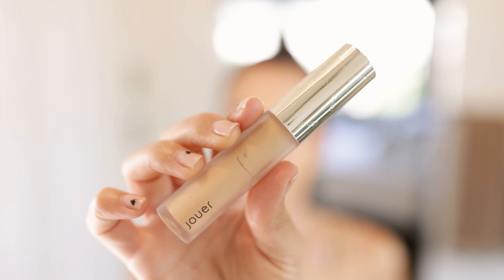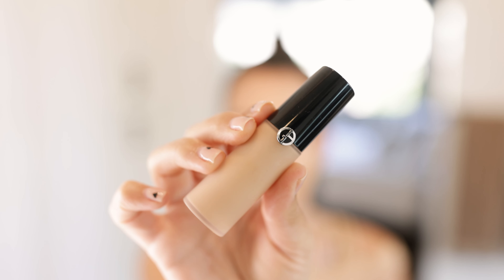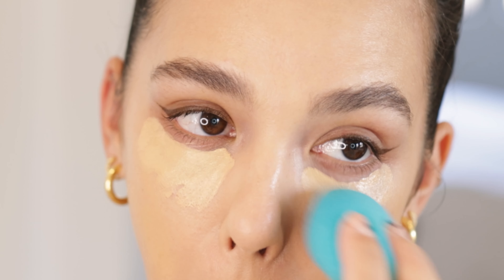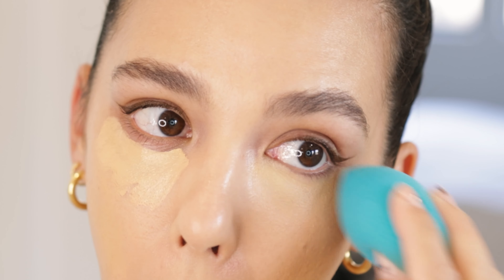Next it's time to conceal, and I'm kind of in between two shades right now so I'm going to mix them — definitely not necessary, but I'm going to use the Jouer Essential High Coverage Liquid Concealer in the shade Crème Brûlée, and then I'm also going to use the Giorgio Armani Luminous Silk Concealer in the shade 4.5.